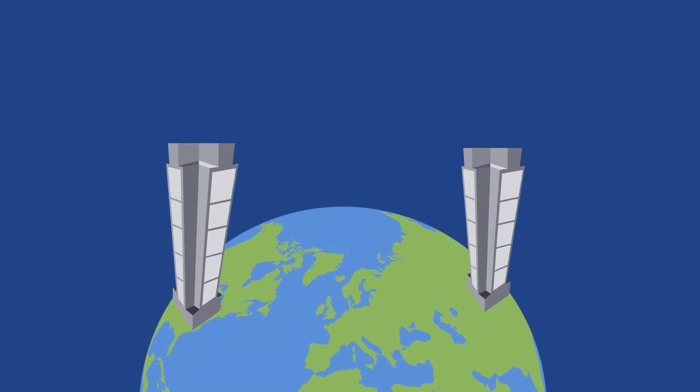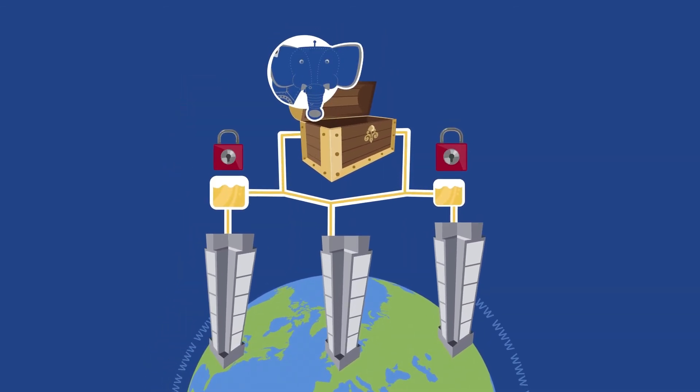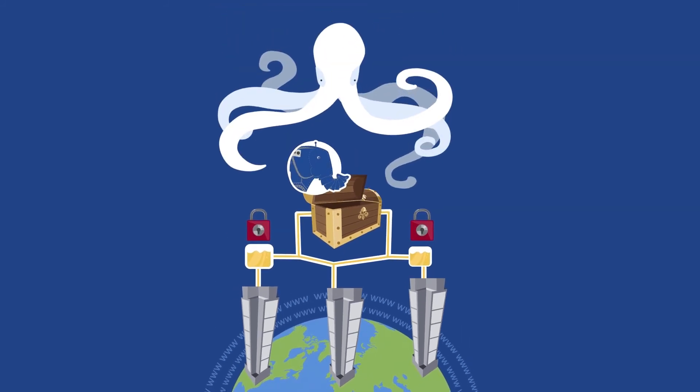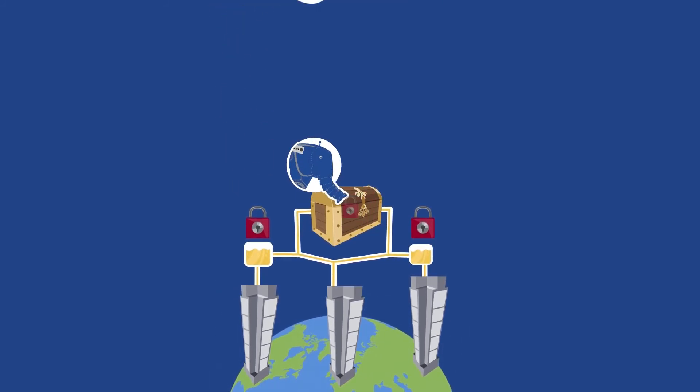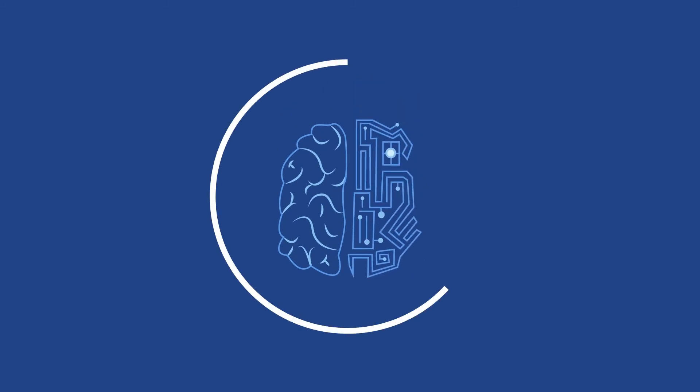Communications are processed via your company's internal MT server, which prevents third parties and data thieves from stealing your treasure trove of data. The age of intelligent translation is here, and you can trust StarMT to blend human skills with machine power to produce the best possible results.